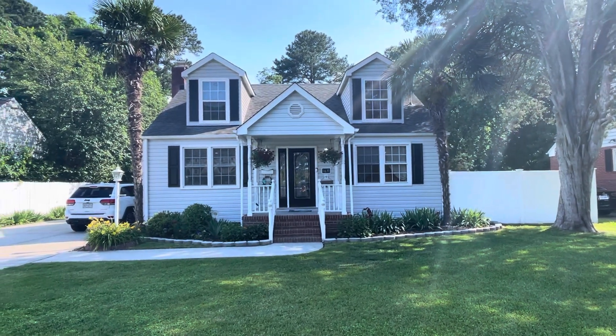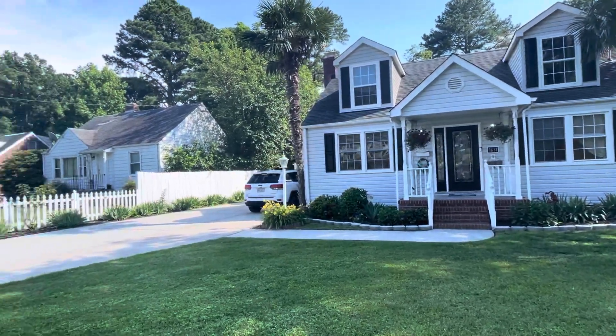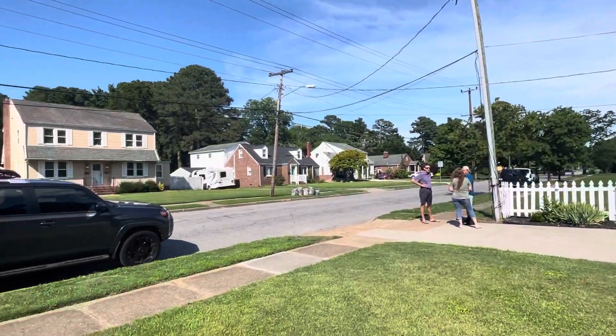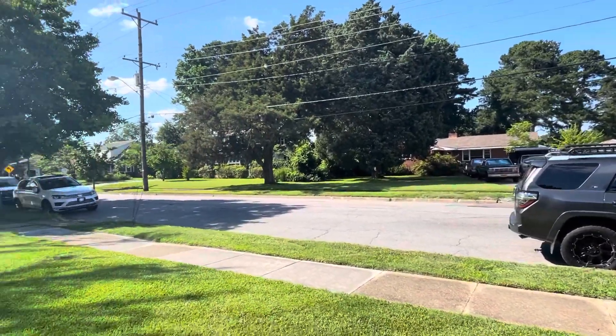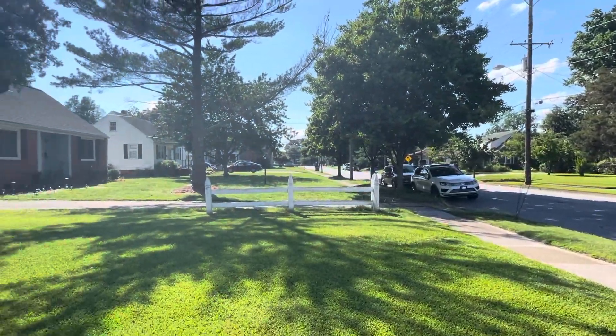Alright, it's finally our turn to go in. The house itself looks super cute from the outside — I haven't been inside yet, just been waiting. It is on East Bayview, which is a super busy main road, but it's only two lanes so that's nice, and there are sidewalks on both sides.